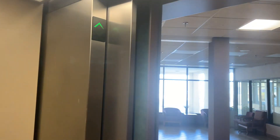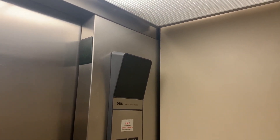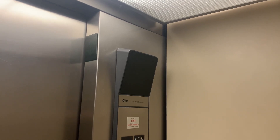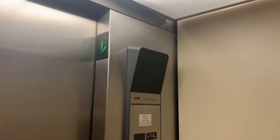Get a cab view here. Just your basic Otis. Pretty loud when it goes down. Listen to the motor.